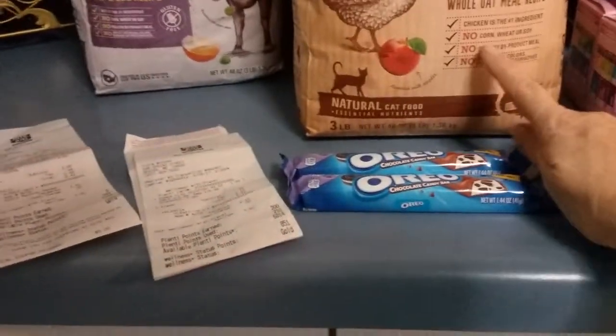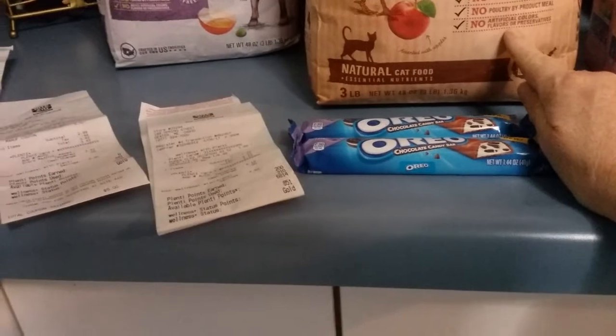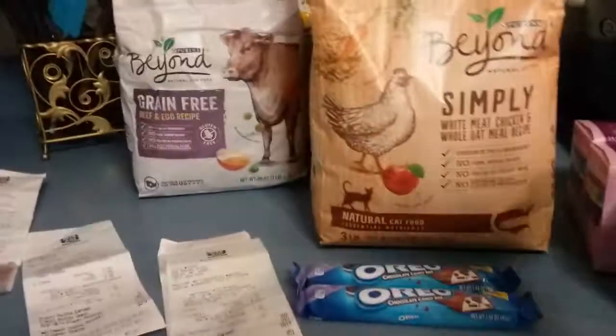I did that so I could get cat food that's all natural, with no corn, wheat, or soy, no poultry by-product meal, and no artificial colors. The dog food I can give away, so that's what I was going after.